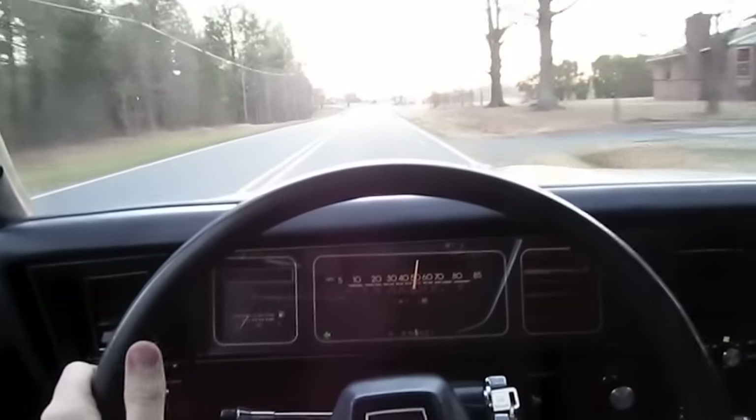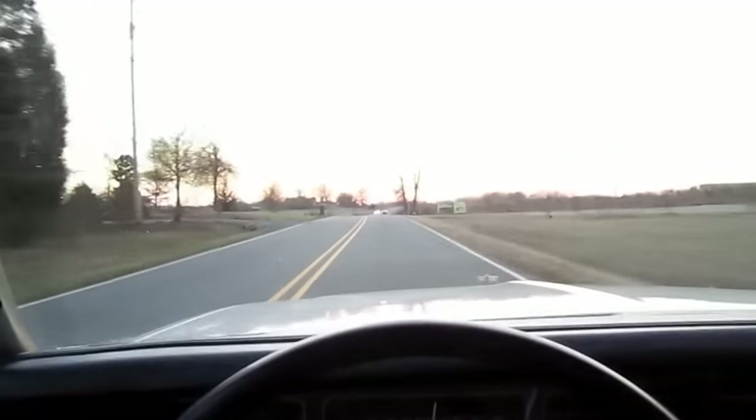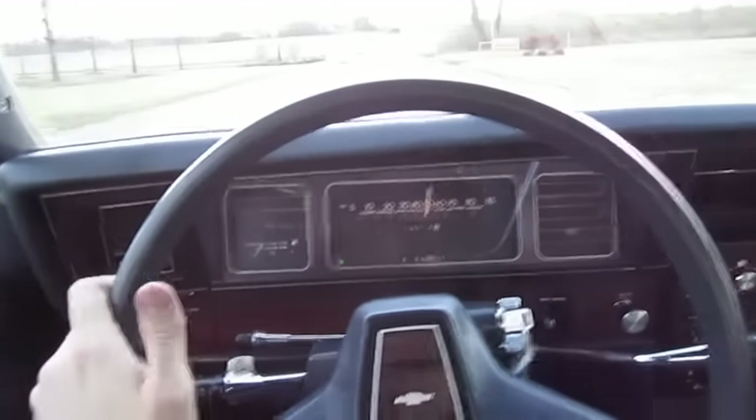It's not the best road handler, either — a lot of body roll in the turns. Definitely made to be more of a cruising vehicle.